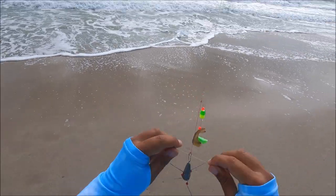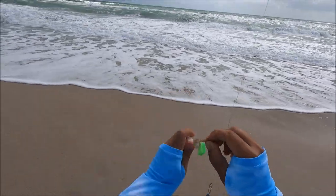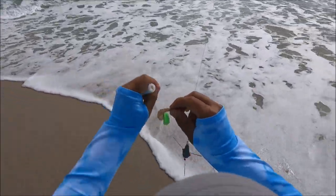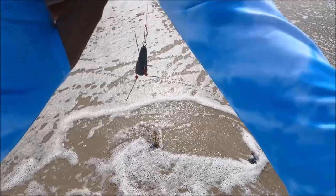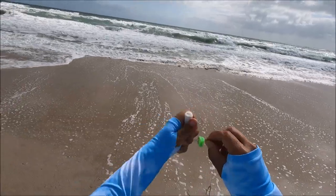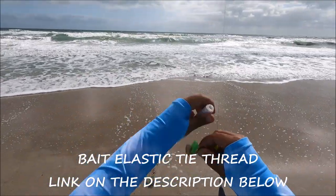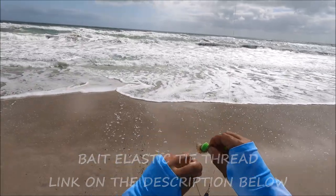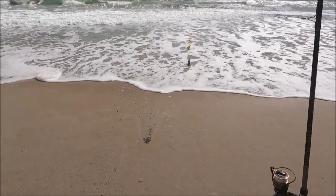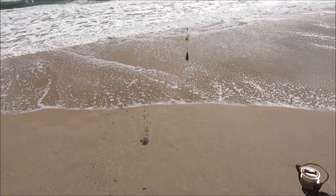Guys, really the secret to keeping live shrimp, fresh shrimp, or even frozen shrimp on your bait is the bait string. You can buy this anywhere, it's so cheap. You wrap around — it takes a little time but your hookup ratio goes way up. If you didn't tie it, you don't have to do too much — just wrap like that and it stays there like crazy. Definitely try that. You will get a better hookup ratio without reeling in and finding your bait is gone.